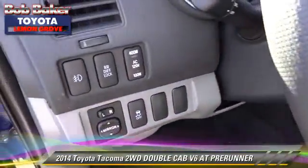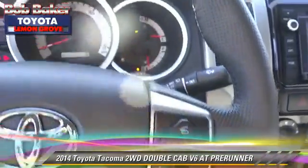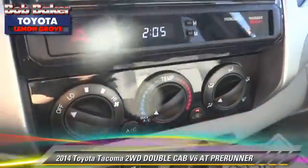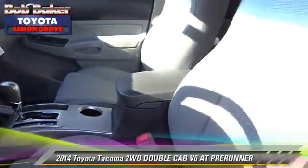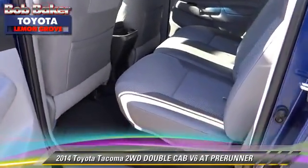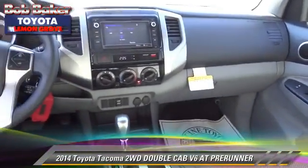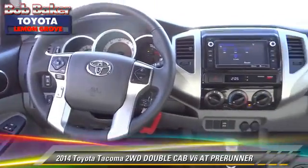Give us a call to schedule your test drive today. The 2015 Toyota Tacoma Prerunner.